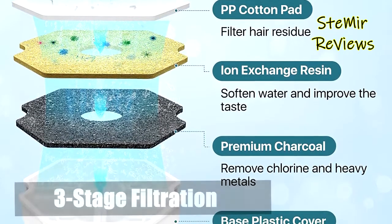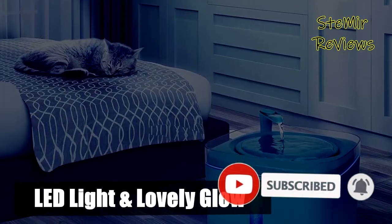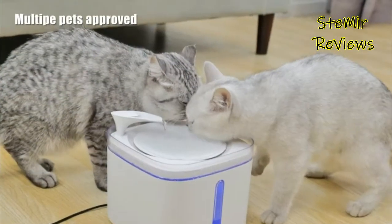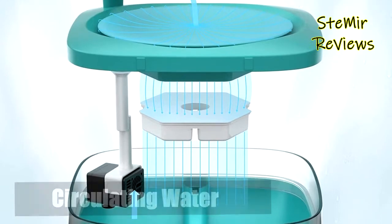The Fordenso cat drinking fountain has an ultra-silent pump that makes barely any noise, making it a great choice for light sleepers. The pump also features an LED light that adds a lovely glow to your home. The fountain is BPA-free and includes a premium carbon filter for clean water, a PP cotton pad to filter hair and residue, and ion exchange resin to soften tap water.